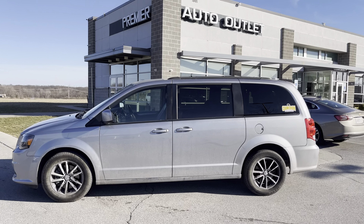I'm Dre at Premier Auto Outlet. Give me a call at 913-804-1888, ask for Dre, and I'm ready to earn your business.